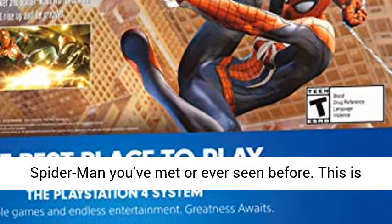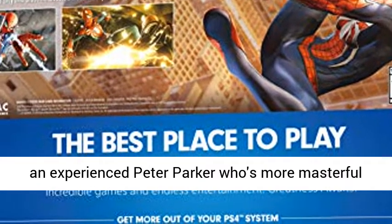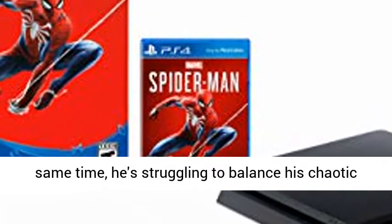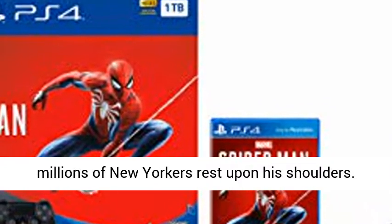This isn't the Spider-Man you've met or ever seen before. This is an experienced Peter Parker who's more masterful at fighting big crime in New York City. At the same time, he's struggling to balance his chaotic personal life and career while the fate of millions of New Yorkers rest upon his shoulders.